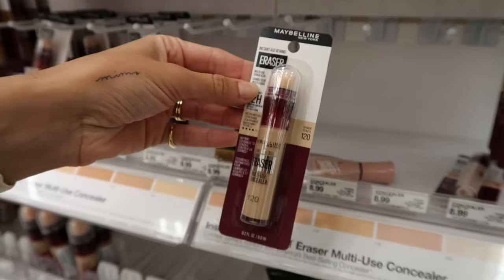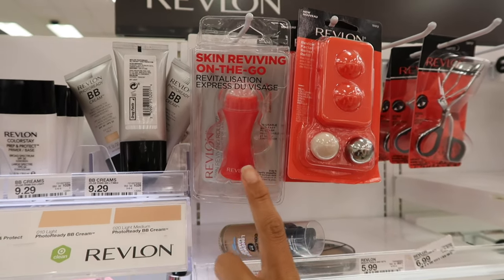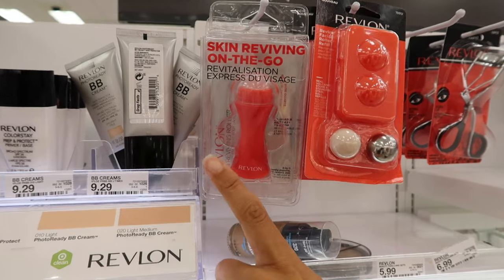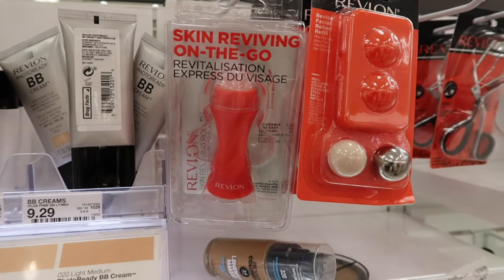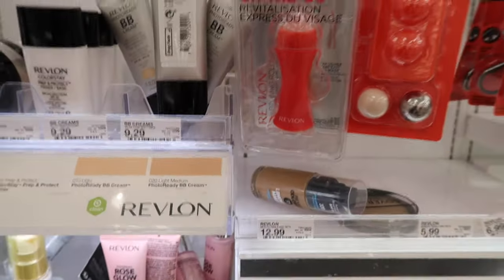This concealer is so underrated — I've used it forever and got my mom hooked on it too. It's amazing. This little on-the-go thing from Revlon is so cool if you're traveling — you don't have to add a bunch of extra powder. You literally roll it across your face and it takes the oil away. It's pretty crazy.